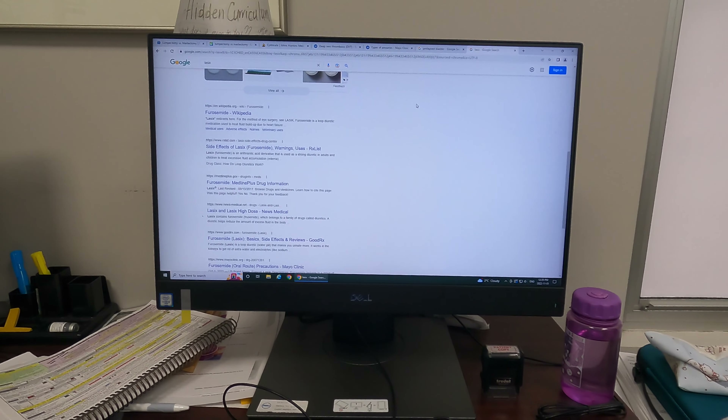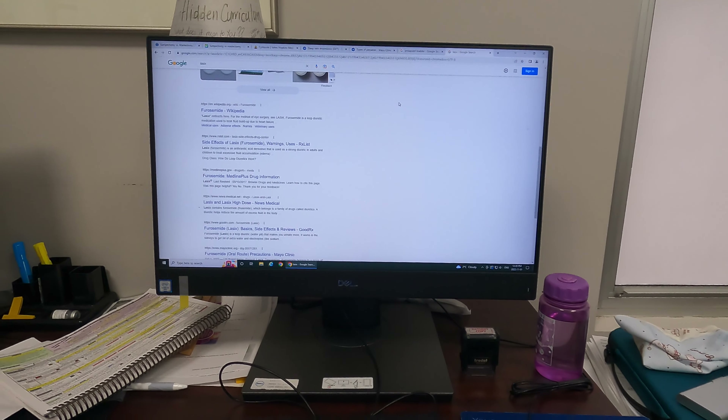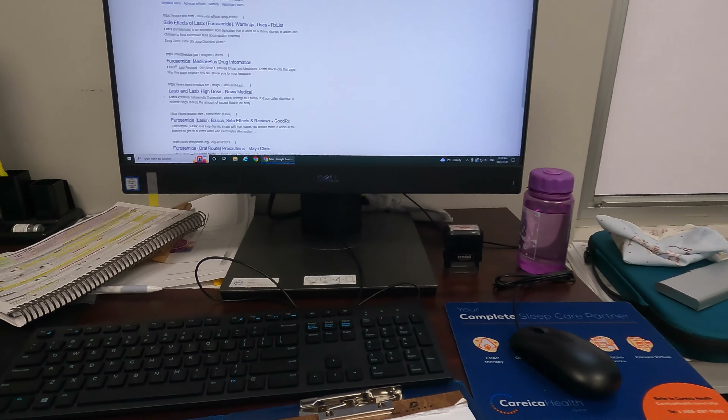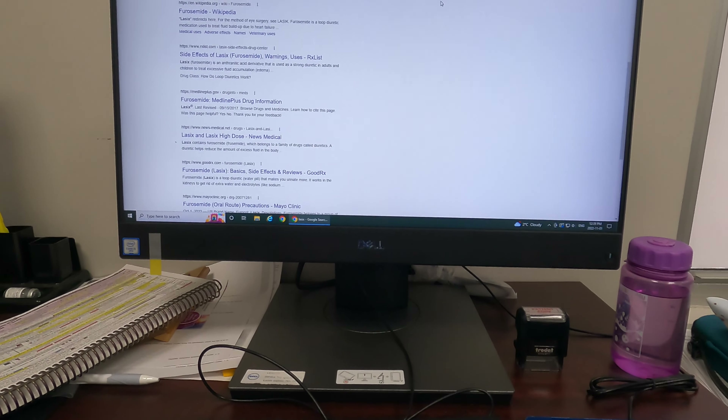It's pretty nice because I've got my own little desk, got my computer. It's very comfy in here.